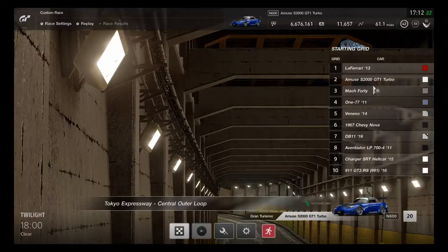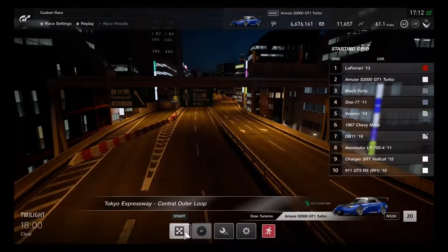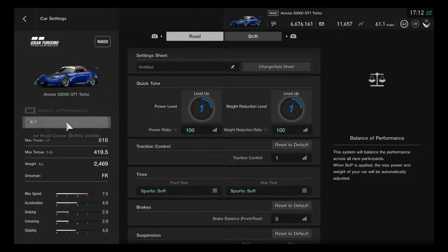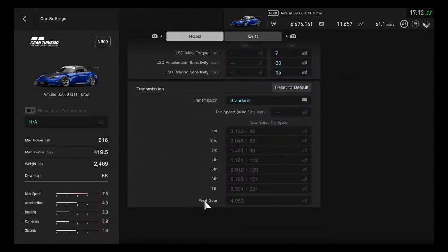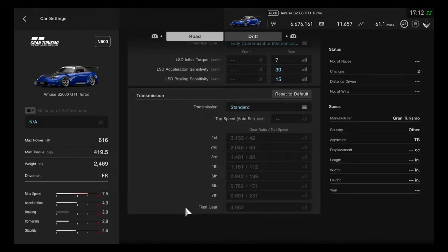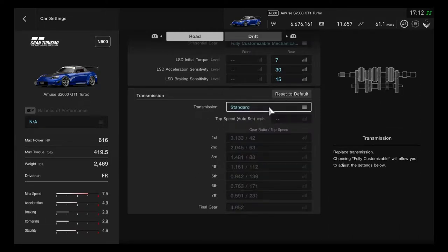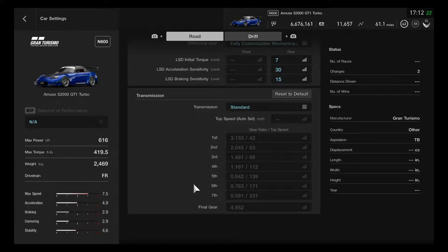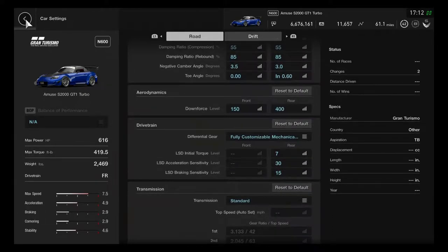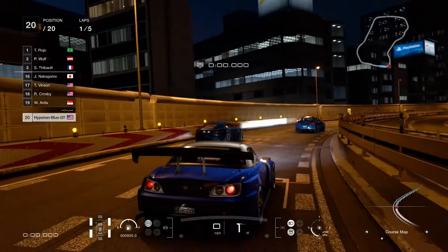There's another Amuse S2000 GT1 Turbo joining in for the race. I might go with sport soft tires. It was surprisingly deducted to a performance range of 100. The gear transmission has seven speeds, which works perfectly for the S2000. Let's begin and go for the Tokyo night race.